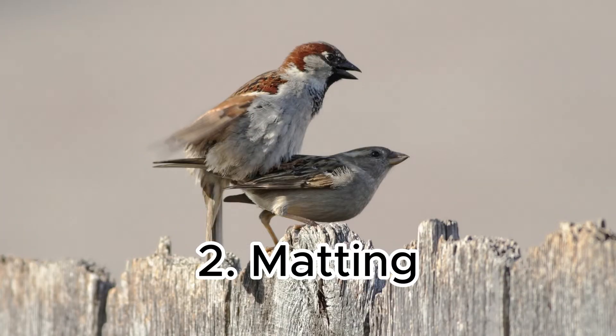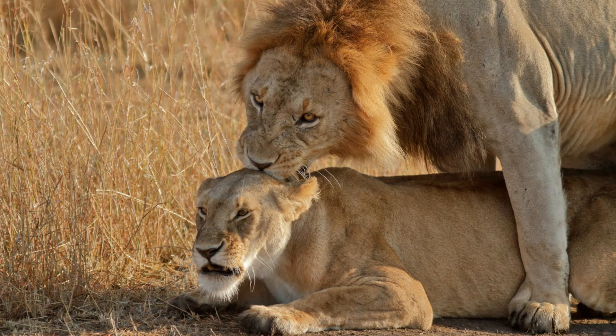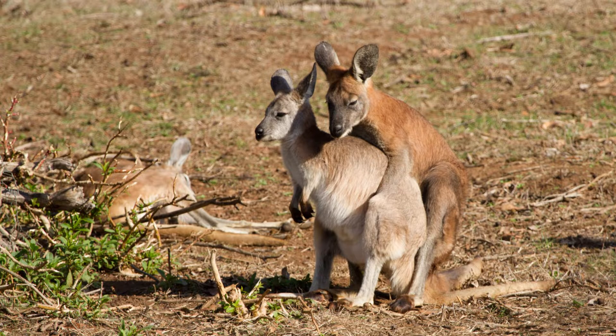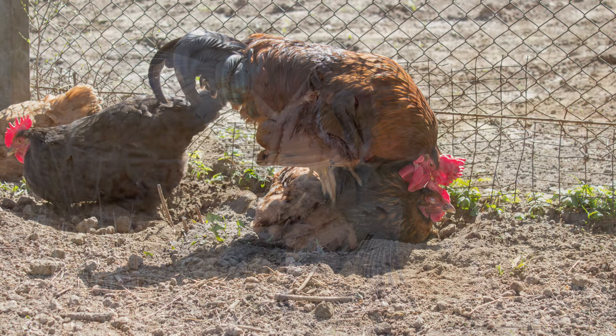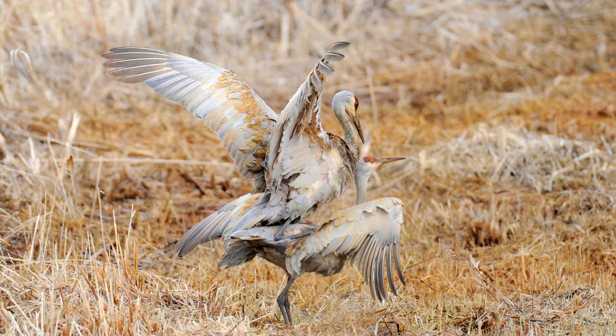Stage 2: Mating. While the mating action of mammals and reptiles takes place over a long period of time, this act in birds is short-lived. However, while mammals and reptiles need a break between mating sessions, birds can mate several times a day.